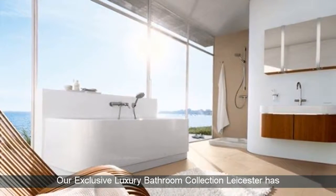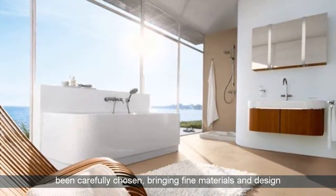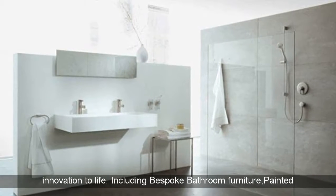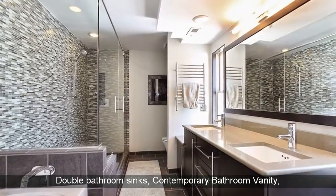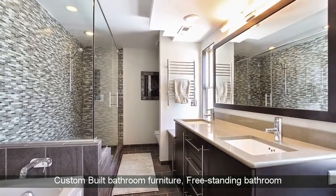Our exclusive luxury bathroom collection Leicester has been carefully chosen, bringing fine materials and design innovation to life. Including bespoke bathroom furniture, painted bathroom furniture, walnut vanities, vanity sink units, double bathroom sinks, contemporary bathroom vanity, and custom built bathroom furniture.